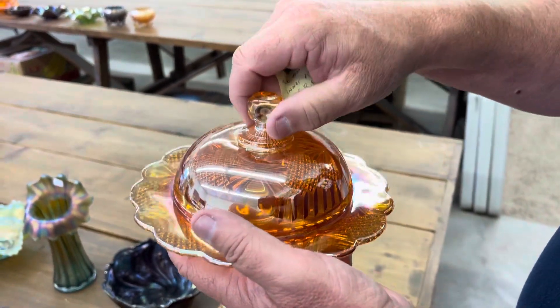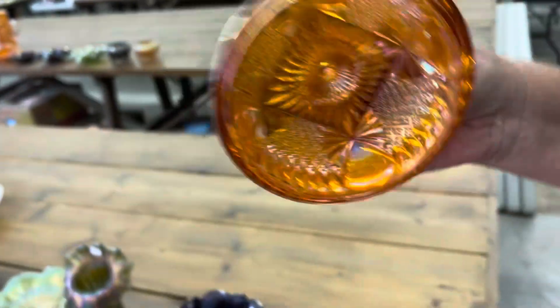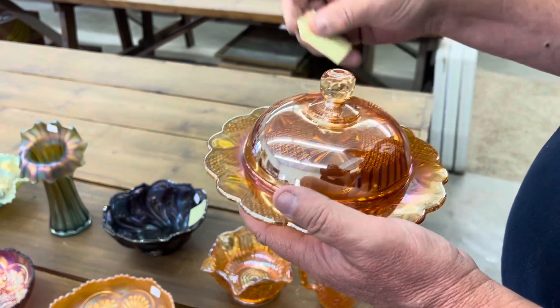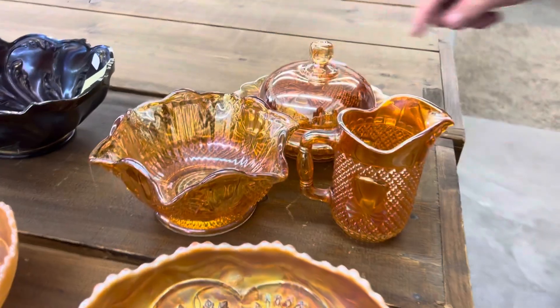There's a nick on the inner rim of the butter of the Pineapple butter table set — right there. That butter dish is tough. That butter dish is hard to get.